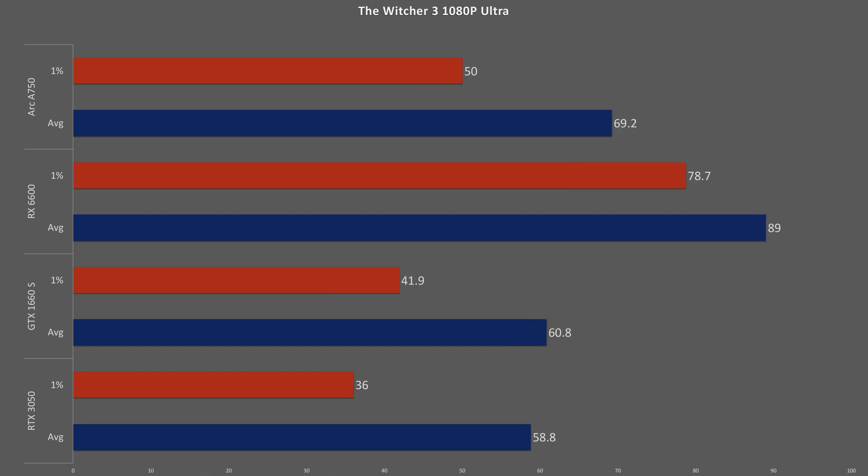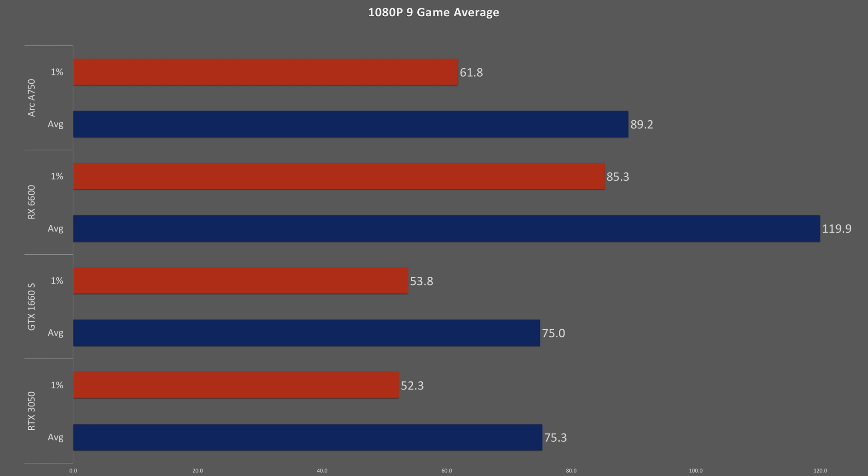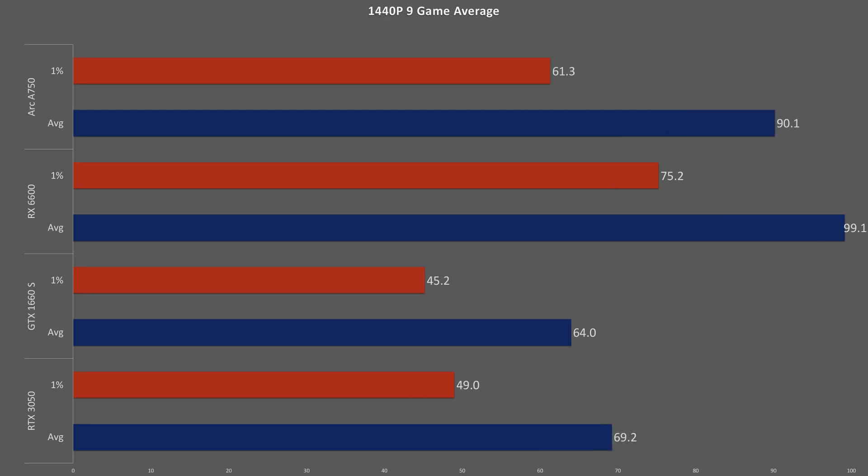In the upgraded Witcher 3 at 1080p ultra, the RX 6600 is the decisive front runner, scoring 22% higher than the A750, which in turn outscored the pretty even Nvidia cards by up to 15%. However, at 1440p medium, the A750 pulls ahead of AMD by 12%, with the RTX 3050 slightly increasing the gap over the 1660 Super. For overall averages excluding CSGO, at 1080p the RX 6600 comes in on top with 34% better FPS, with the A750 outscoring the Nvidia cards — which finished in a dead heat — by 16%. At 1440p, the A750 narrowed the gap with the RX 6600 to just 10%, while the RTX 3050 beat the 1660 Super by 8% but still fell to the Intel card by 23%.